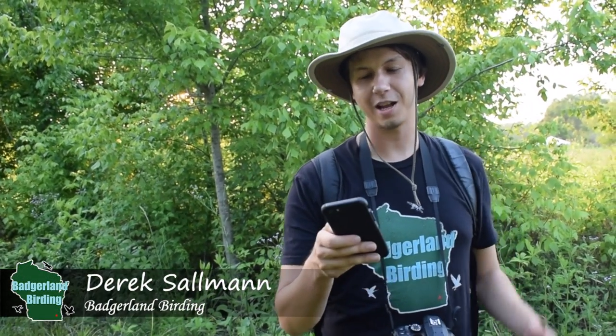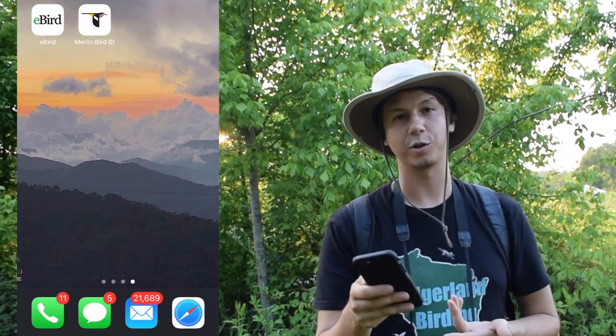Hey everybody, Derek here from Badgerland Birding. Today I'm going to be showing you how to use the eBird app, and the first thing to do is to download the app on your phone. I have it here and we're going to be screen recording the whole thing so you can see what I'm doing on the app as well.